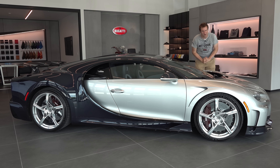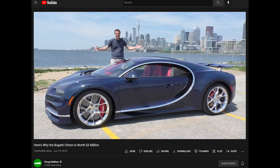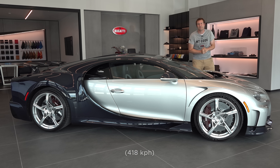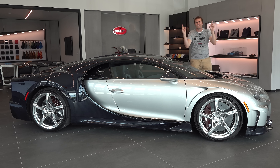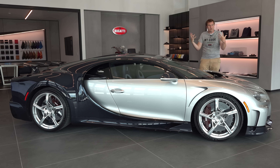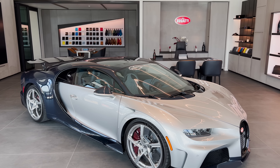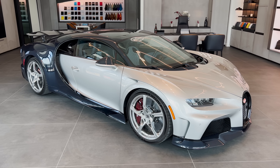The standard Bugatti Chiron is an amazing car with almost 1,500 horsepower and a top speed of over 260 miles an hour. But Bugatti wanted more power and more speed, so they developed a version of the Chiron that could go more than 300 miles an hour. This is a toned-down version of that car, with a little bit more luxury and a little less speed, but it's still absolutely insane. Today I'm going to review it.